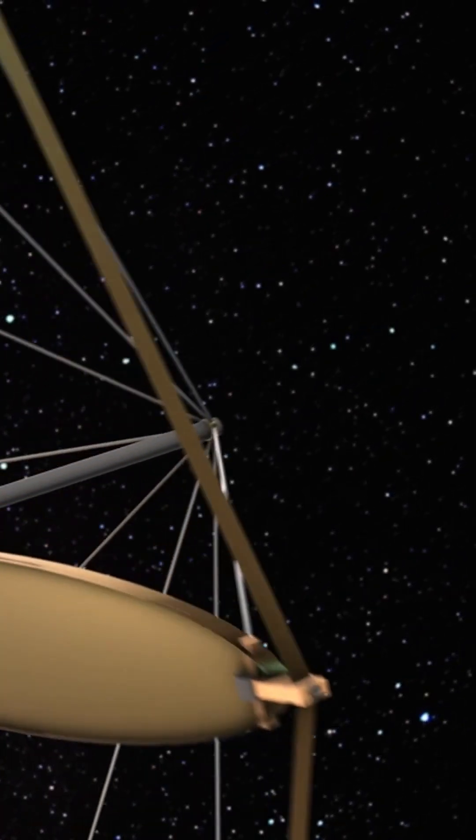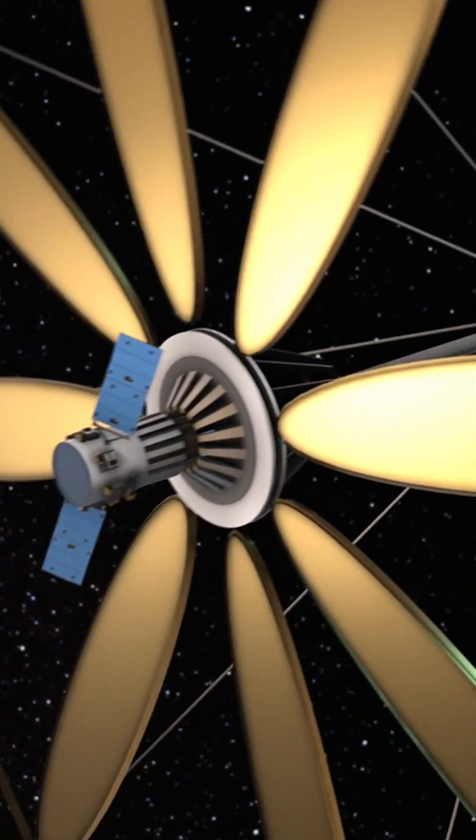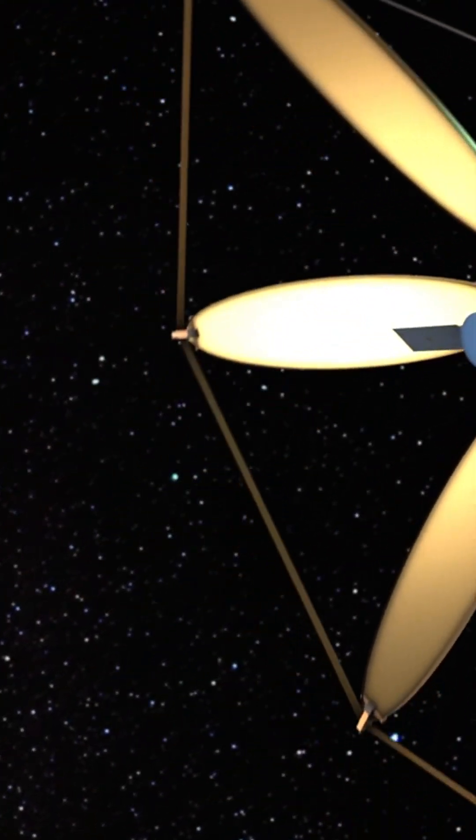The Lucy spacecraft is powered by solar panels and has a highly efficient propulsion system, allowing it to travel vast distances and perform complex maneuvers.